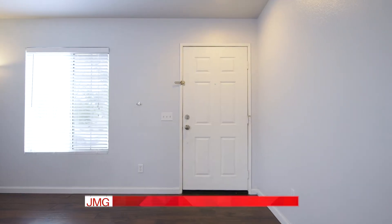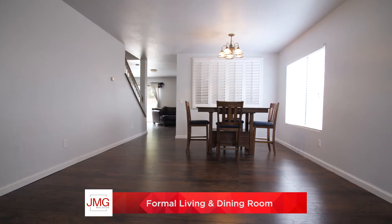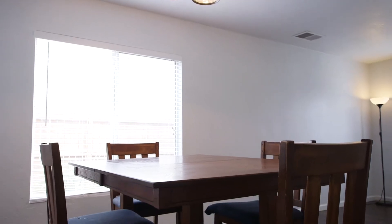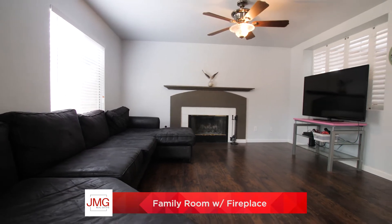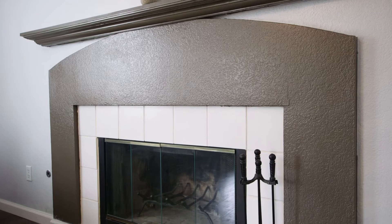As you enter the home you notice the beautiful dark wood floors and neutral paint throughout. Just past the formal dining and living room is the open family room with a gas fireplace and ceiling fan.